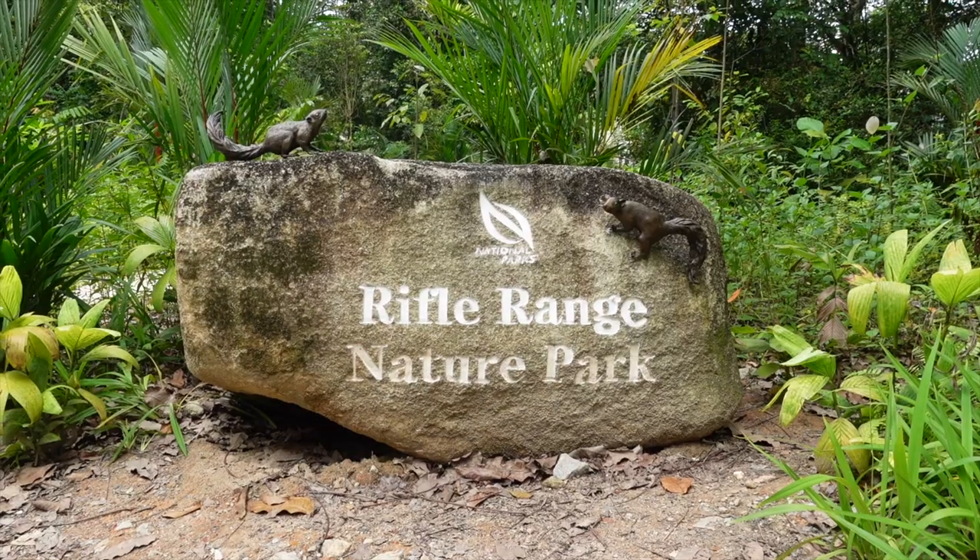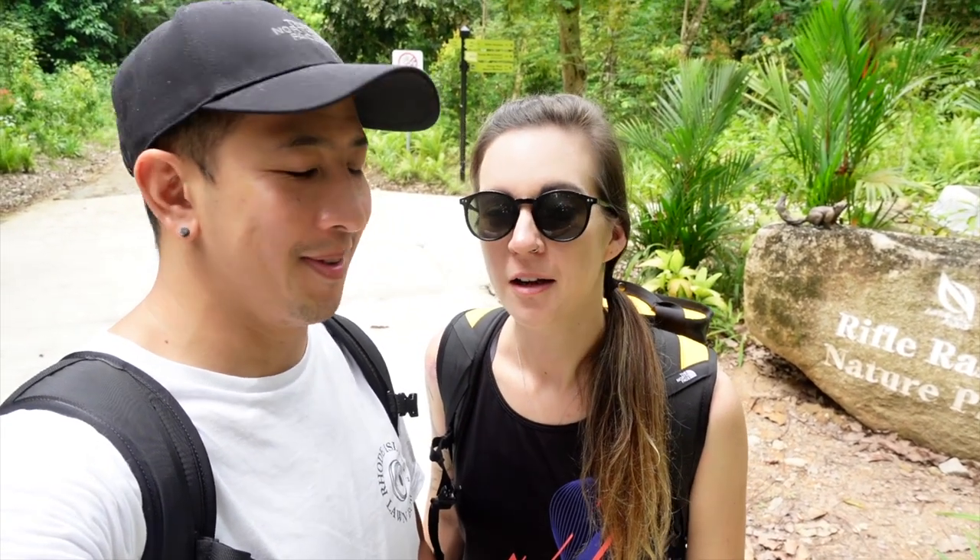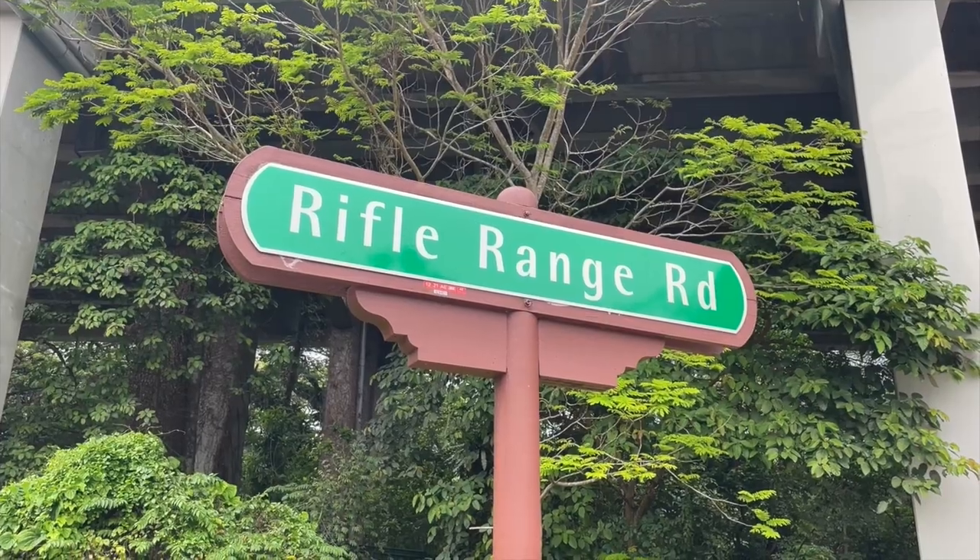We are at the Rifle Range Nature Park. It is the newest and latest nature park that has been opened by NParks here in Singapore and we are obsessed with NParks in Singapore. We love them, they are great. We love all the park connectors that take us to the NParks and we love exploring all of them.